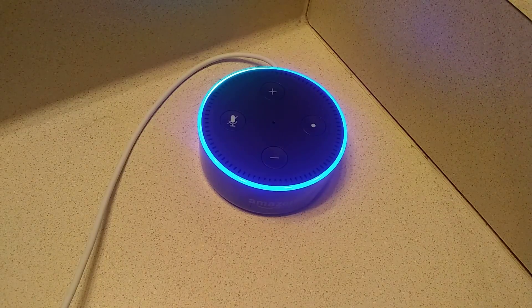Tell me something in French. J'ai réussi à modifier la voix Amazon Alexa. Ici, il parle en français.